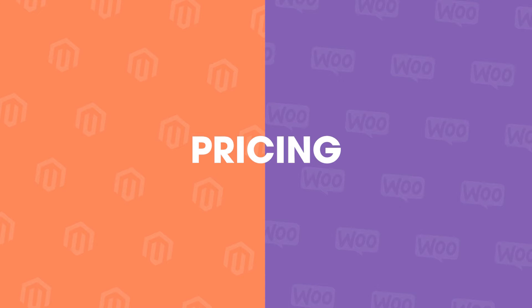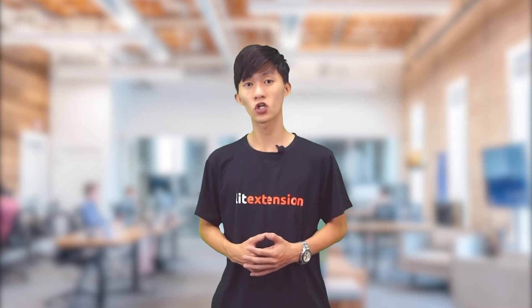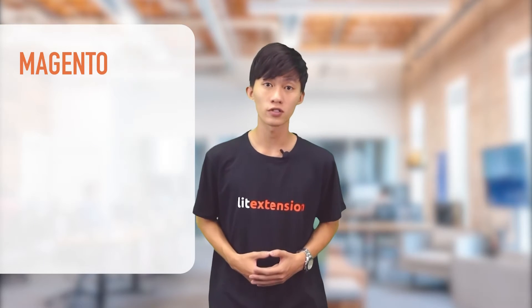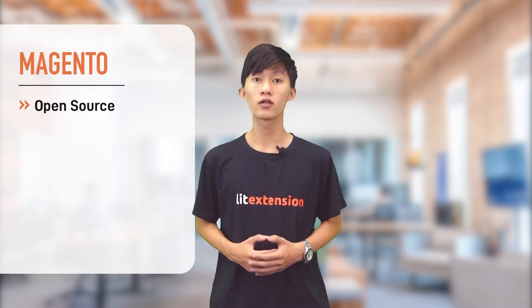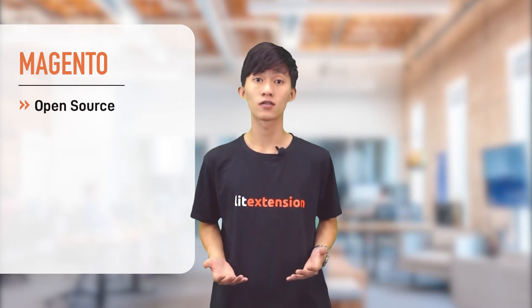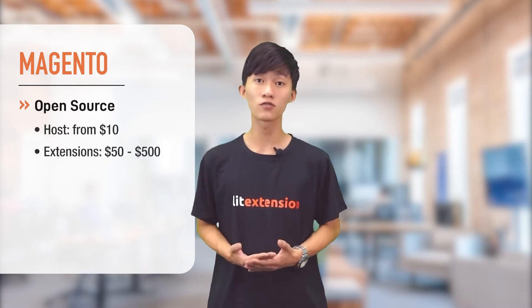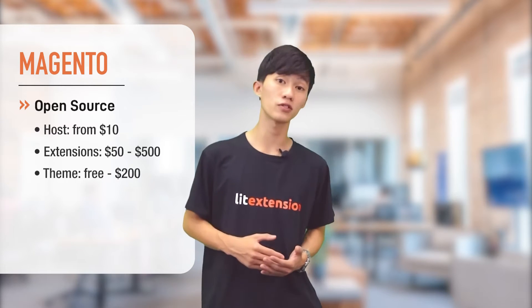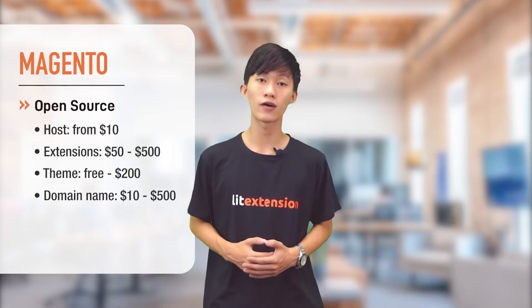First, let's talk about pricing. There are two editions available: Magento Open Source and Magento Commerce. Magento Open Source is a free platform with basic functionalities, so you will only have to pay for other things such as a hosting service starting from $10, paid extensions ranging from $15 to $500, an SSL certificate from $3 to $200, and a domain name from $10 to $500.